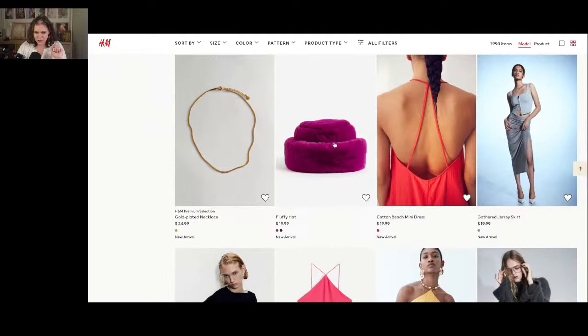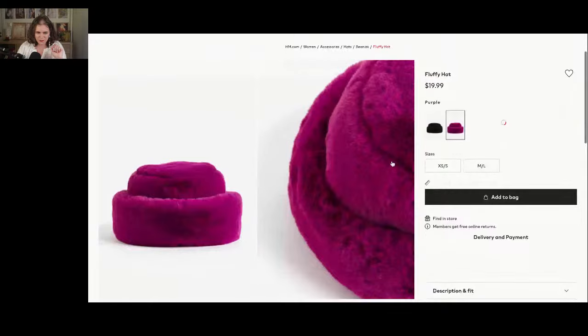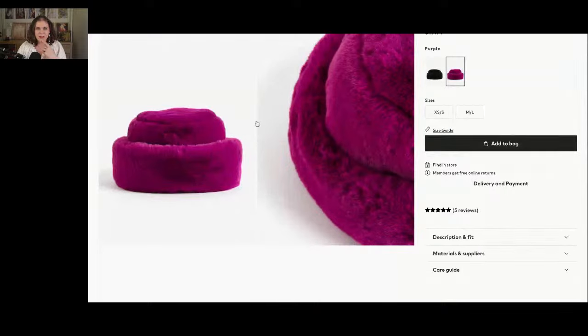This hat is so cute — I feel like you have to have a special head shape to pull it off. I love the idea but I tried something similar before and my head is very small. Maybe you need a bigger head, or maybe you need to be shorter, I don't know.